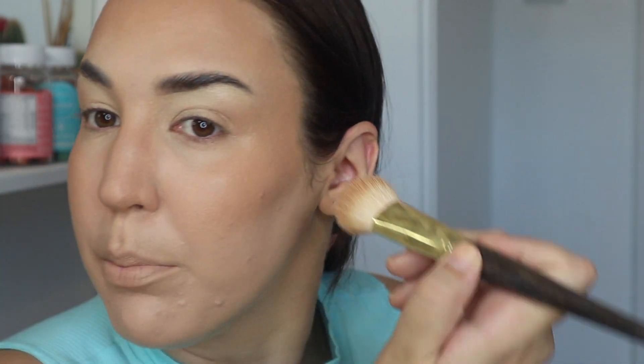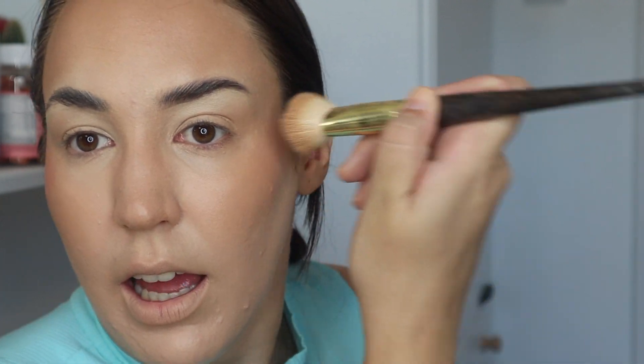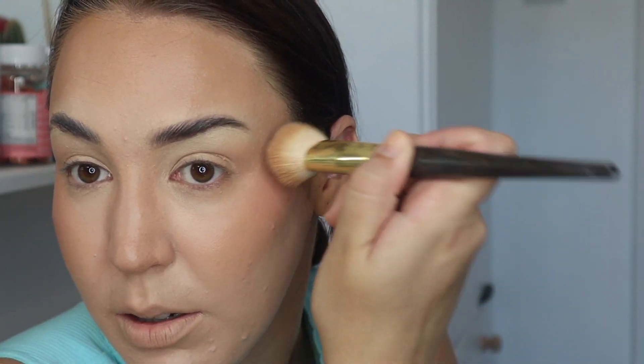Now I'm going in with my cream blush — my NARS one in the shade Freedom — using the same brush. Everything is just layering onto this foundation really nicely; I haven't had any issues so far. Obviously we haven't set it yet, so I don't know whether that's going to cause any issues. I will say it's a little bit sticky — when I use my sponge I can feel it sticking to the foundation.